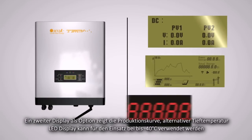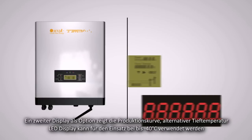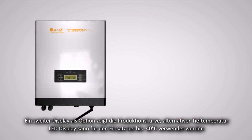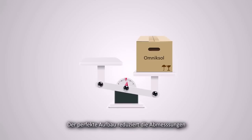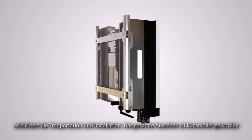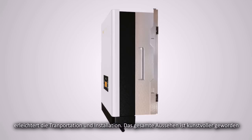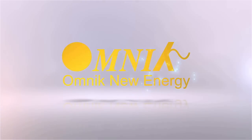The display consists of four touch-sensitive capacitive keyboards, making the machine more impervious to water and prolonging lifespan. There are two optional screens: a power generating curve display or a low-temperature-resistant LED, ensuring the machine operates properly at minus 40 degrees Celsius. The perfect mechanical design greatly reduces the inverter volume, making it more convenient for transportation and installation, and more artistic. Omnic — professional inverter manufacturer.